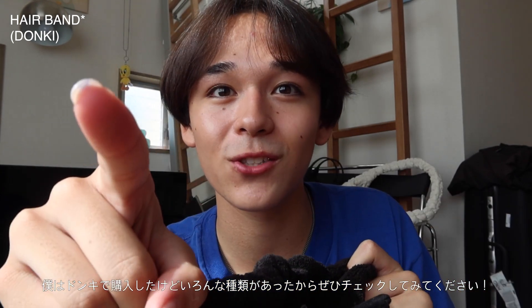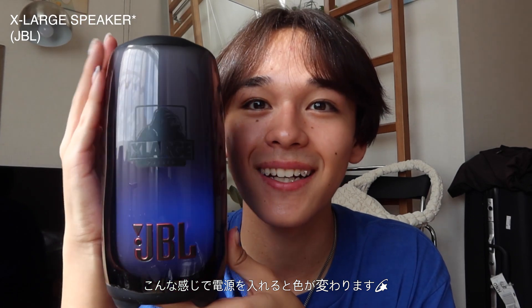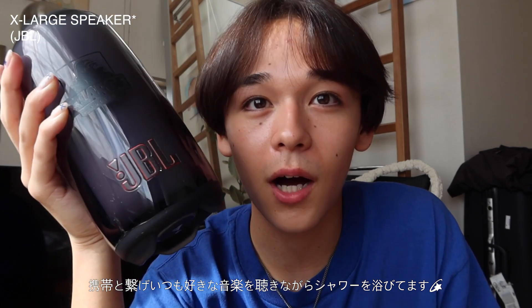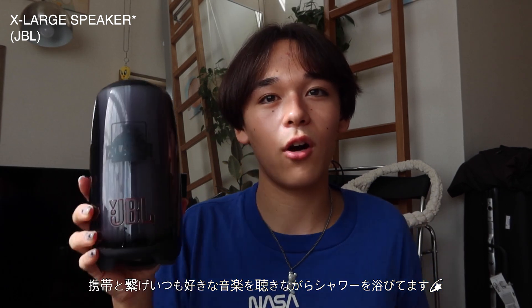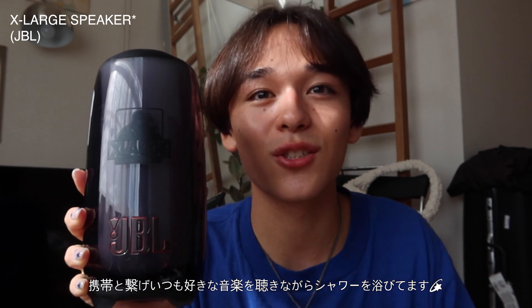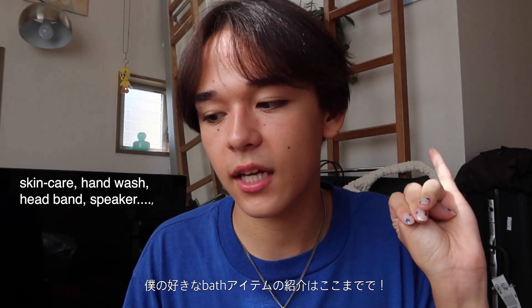Lastly, one essential in my bathroom is my speaker — this is the JBL Pulse 5 speaker. Look, it changes color! I always connect my phone to it every time I shower. I always listen to music in the bath — you just want to vibe to music in the shower. I actually got this gifted, so thank you so much. I use it every day. That's the end of my personal bath products: my skincare, hand wash, tea tree, headband, and speaker.